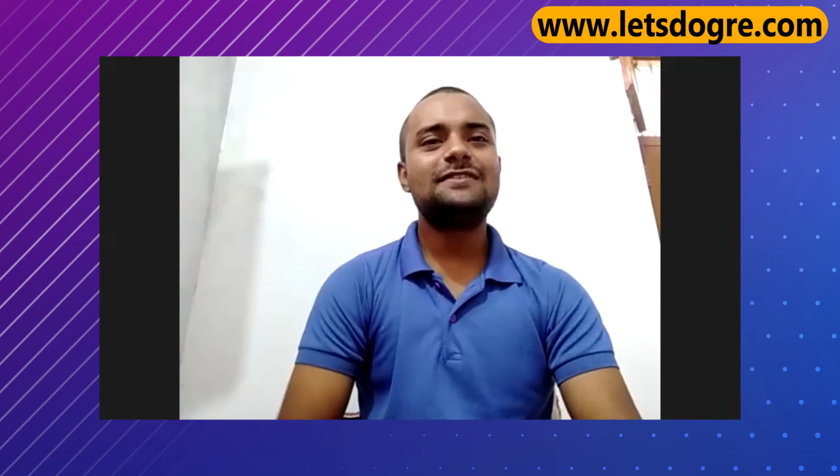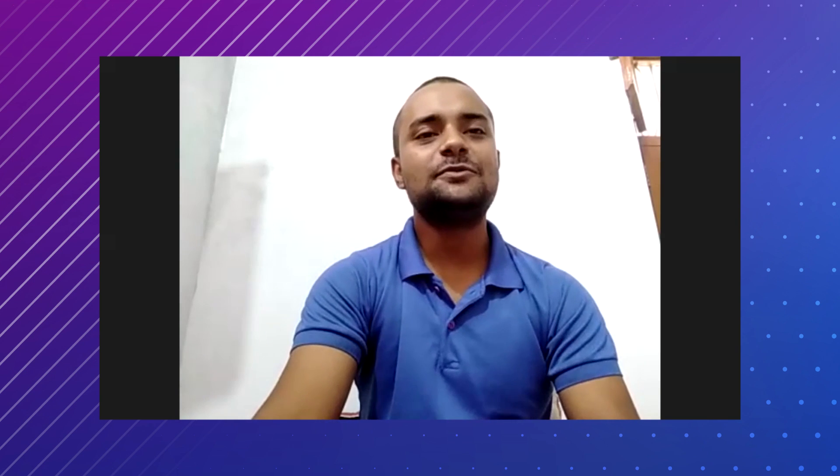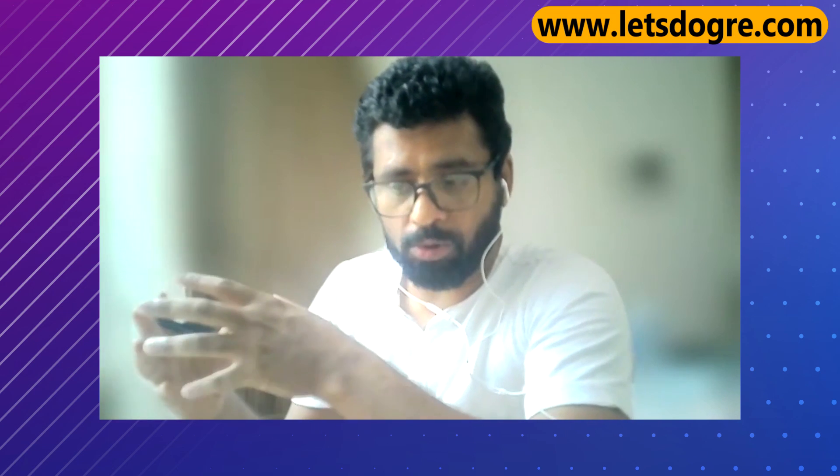I would recommend being as formal as possible and be comfortable. We are so happy that your US student visa got approved. Thank you so much.